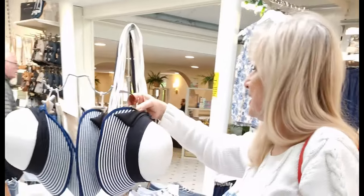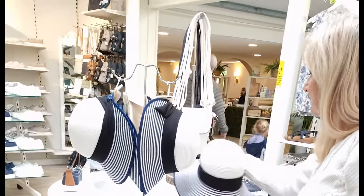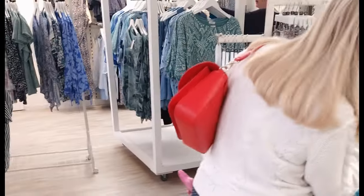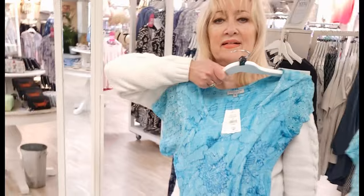I'll just put it on the table. Wow, turquoise. I love turquoise. It's so soft.